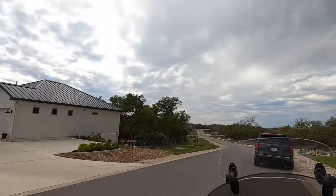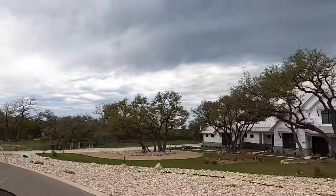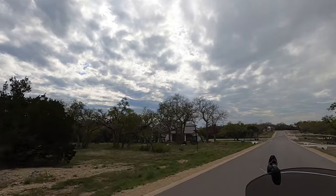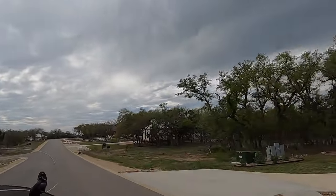It gives you an idea about this community and the types of homes built in here. If you're considering building in this community, right off at the corner of 46 and Blanco Road, there's another lot for sale. You can definitely reach out to me and I'll be happy to help.